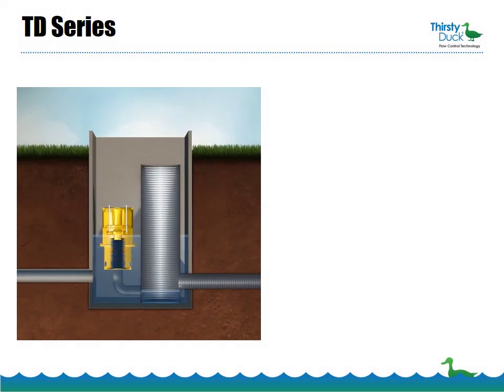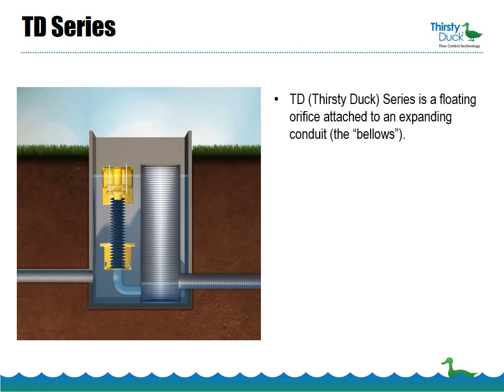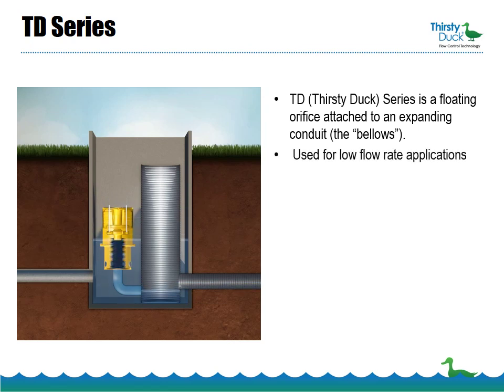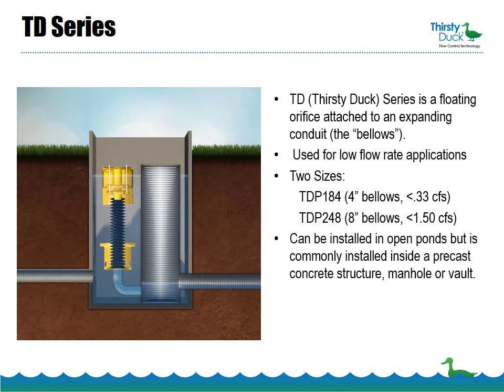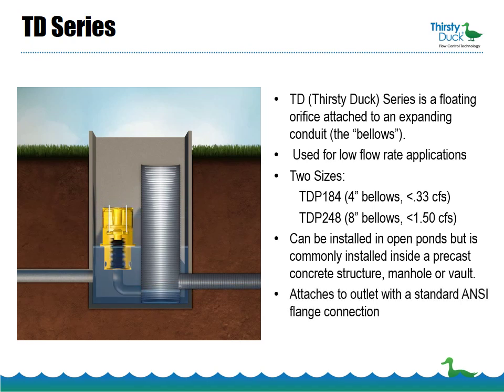The Thirsty Duck TD series is a floating orifice attached to an expanding conduit we call the bellows. It's used for low flow rate applications and comes in two sizes. Model TDP-184 features a 4-inch bellows and handles flow rates up to 0.33 CFS. Model TDP-248 features an 8-inch bellows and handles flows up to 1.5 CFS. It can be installed in ponds but is more commonly installed inside a precast concrete structure, manhole, or vault. It attaches to the outlet with a standard ANSI flange connection and has a maximum vertical rise of 8 feet.